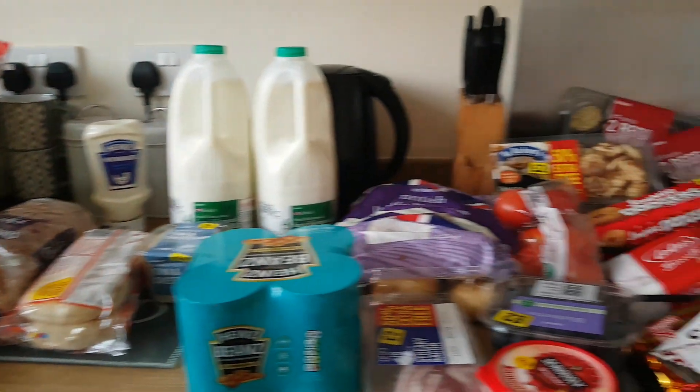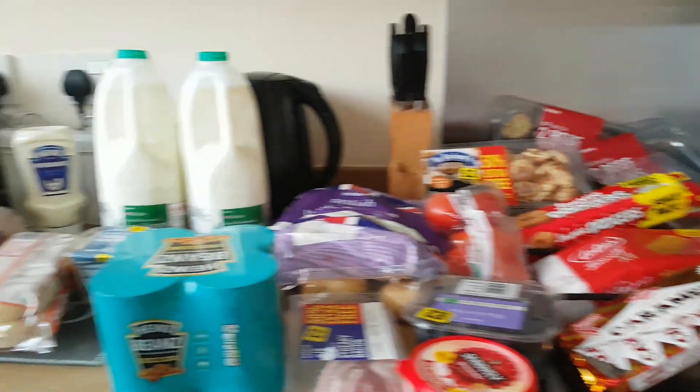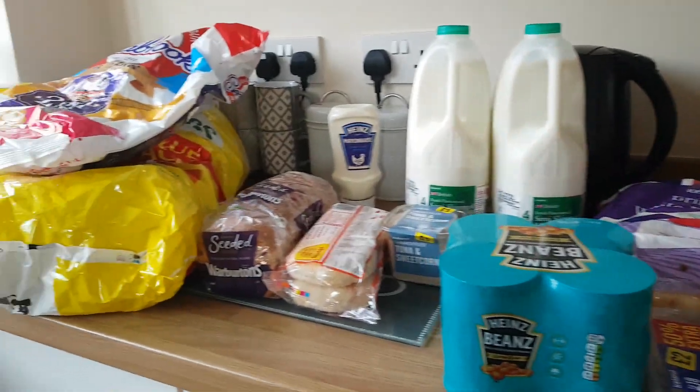Good afternoon, it's me again. Iceland have been. I wasn't going to do a food haul, but I thought I'd do it because there's quite a few things I've got a bit different this week. So we'll start this end today.